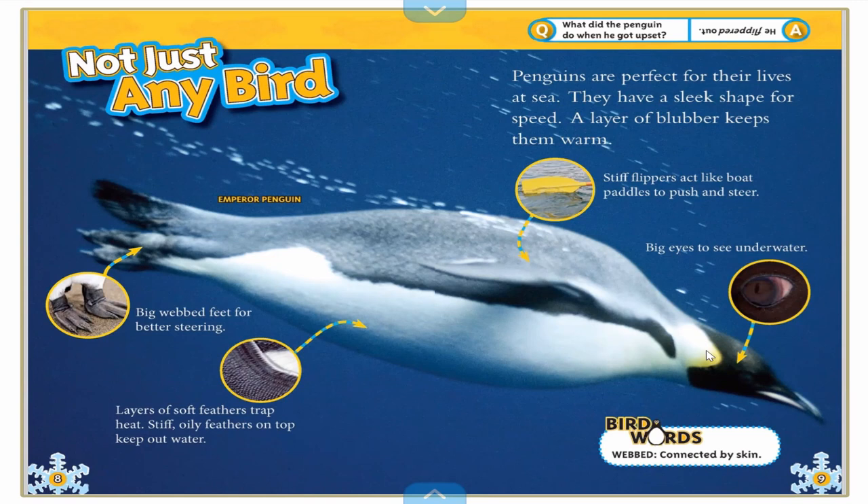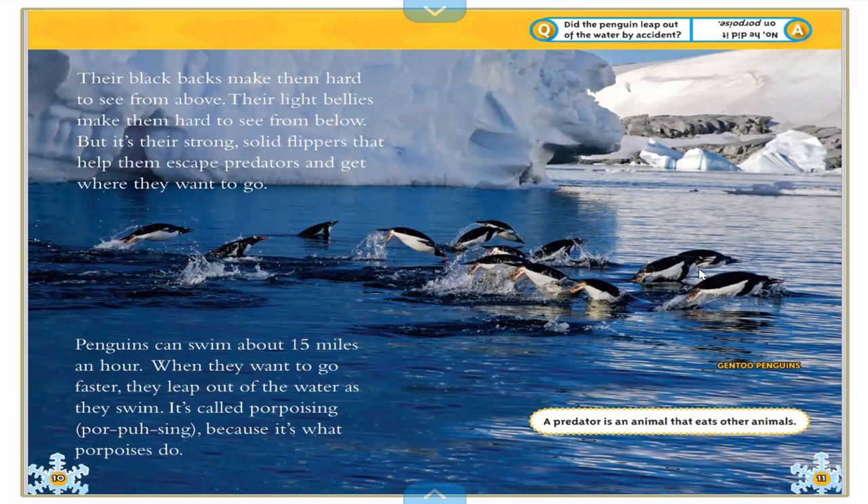They have big eyes that can see underwater. They have webbed feet. They have flippers that help them go fast and help them steer in the water. They have a layer of soft feathers to trap heat, and stiff oily feathers on top help keep water out — kind of like penguins wear a scuba suit or a wetsuit all the time. Their black backs make them hard to see from above, and their light bellies make them hard to see from below, but it's their strong solid flippers that help them escape predators and get where they need to go.